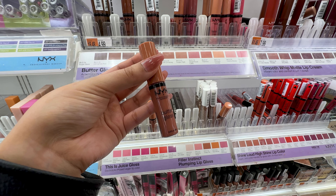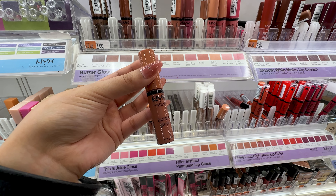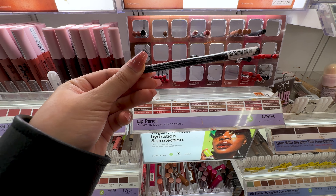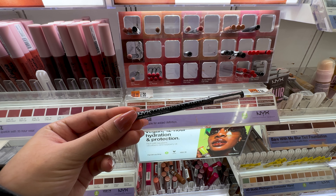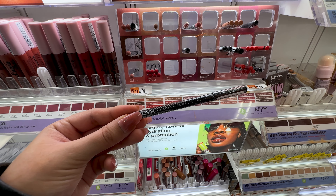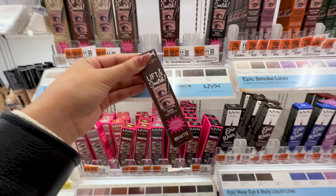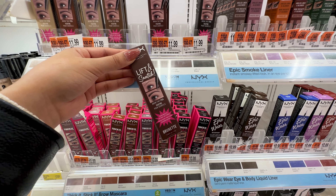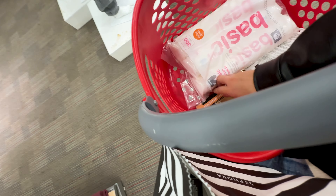NYX has some of the best lip glosses at the drugstore in so many variations, but I highly recommend the Butter Glosses — they feel so smooth on the lips and retail for only $4.99. If you don't mind a drier, more long-lasting lip liner formula, you can't go wrong with the NYX lip liner in brown for $4.99 — it's the most perfect neutral nude brown. I saved the best for last: the NYX Lift and Snatch brow tint pen for $11.99. I use this every single day and it gives the most natural hair-like brow strokes.